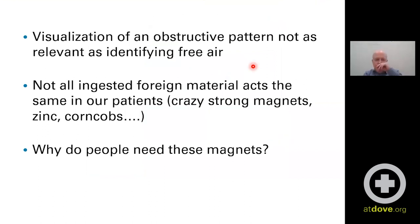The takeaways here: visualizing an obstructive pattern is probably not as important as seeing free air. That horizontal beam view can be very helpful if you're on the fence about whether you're seeing free air. Not all ingested material acts the same — in an emergency care setting we see a lot of dogs eating things, but these crazy strong magnets are an exception. Anything containing zinc can cause anemia and zinc toxicity — very important. Corn cobs also seem very well made to obstruct dogs. So not all this material acts the same.